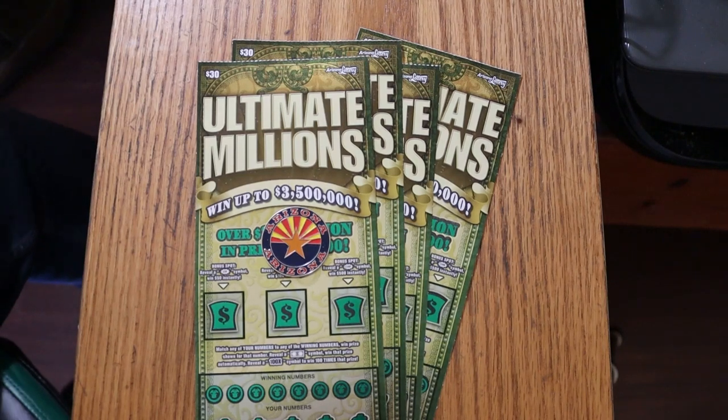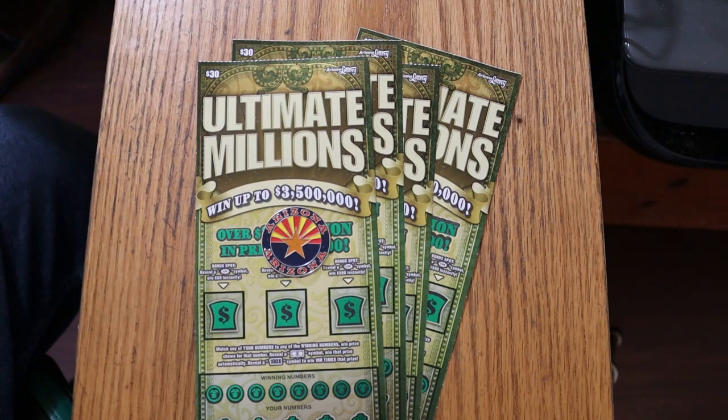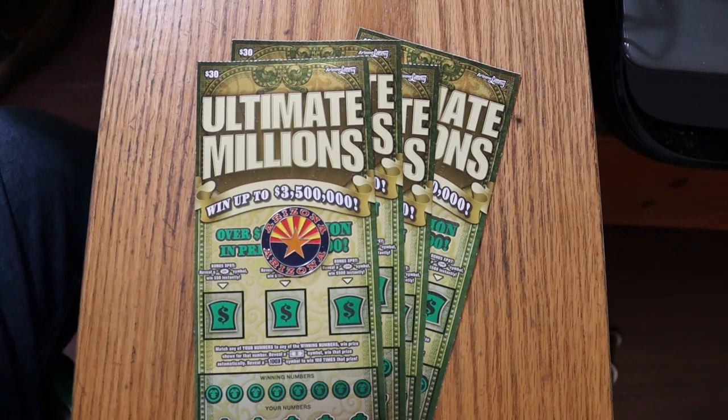What's up YouTube? AZScratchers here with another little scratching session. Today we're going back to the early days of the channel, because it's been a long time since I've done a dedicated $30 Ultimate Millions only session. Sometimes I mix these up with the 500X Purple or others, but it's been a long time since I've done four of these in one session.